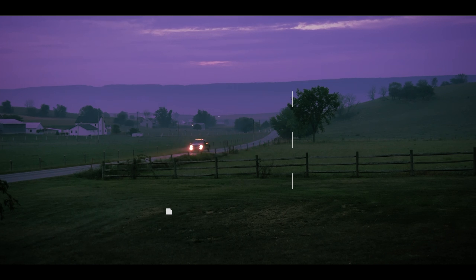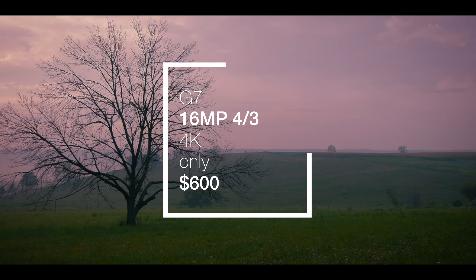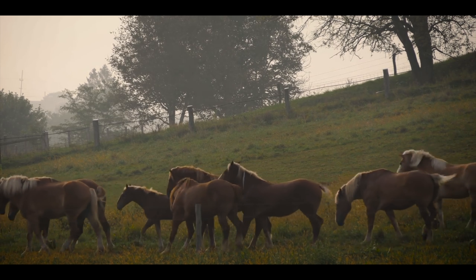Starting off this list we've got the Panasonic G7. It features a 16 megapixel micro four-thirds sensor, 4K at 30 frames per second, 96 frames per second at 1080p, an articulating touchscreen, and a decent kit lens — all for under $600. That's a lot, so let's take a look at the pros and cons.